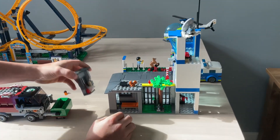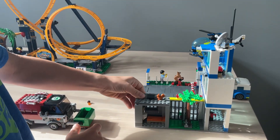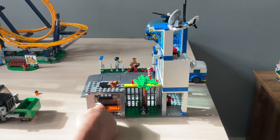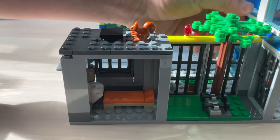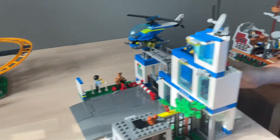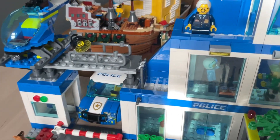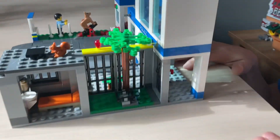Here are the jail cells with this wall that comes out for when this rams into it. Also, here are some weights, a bed, a sink, and here is the table with the donuts, walkie-talkies, and handcuffs. Down here is the check-in place.